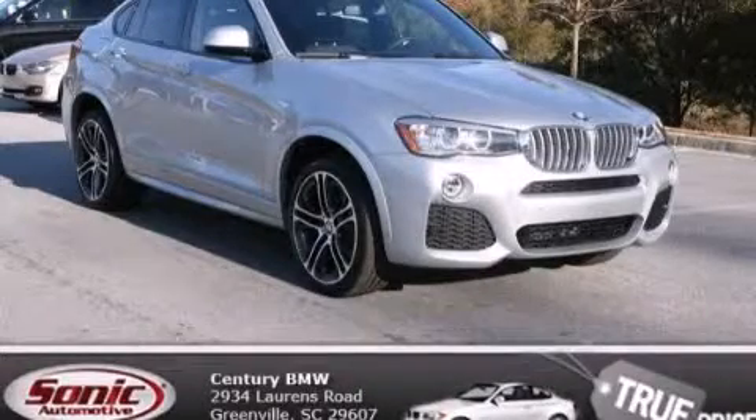Stop by today and test drive this automobile for yourself. I'll see you next time.